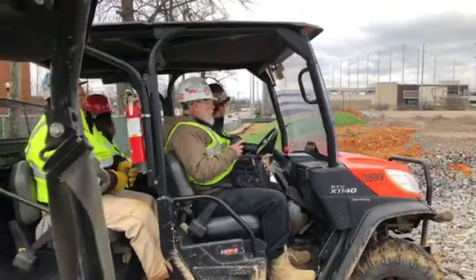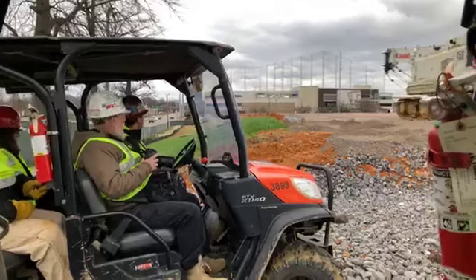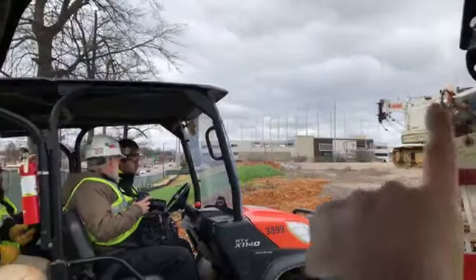We've got Joe Songer here — he's going to take some great photos. And so you can see just where you are, that is Topgolf right there.